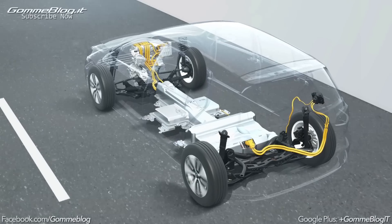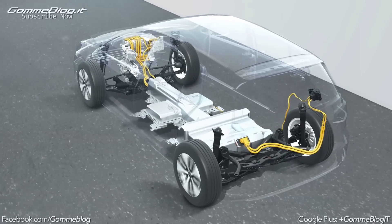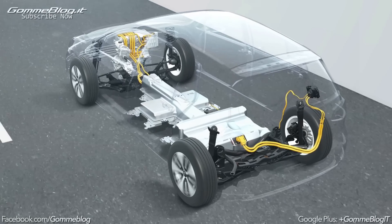An anticipating style of driving is particularly beneficial when driving hybrid and electric cars. It saves energy and also increases the driving range.